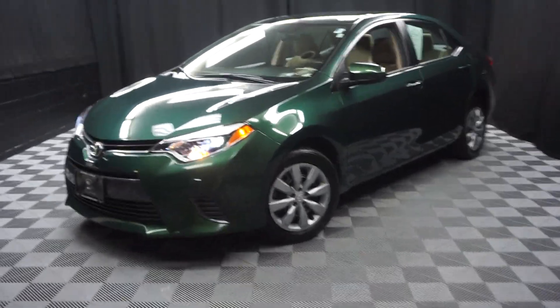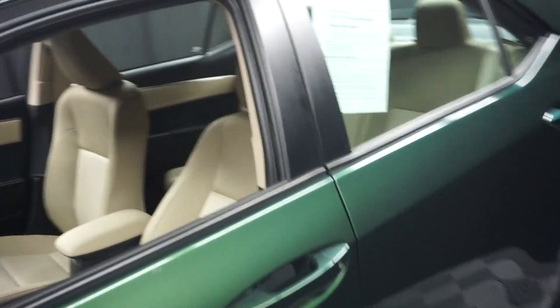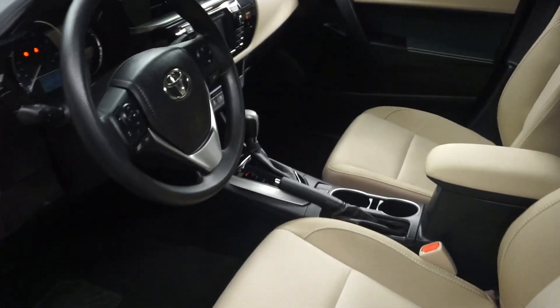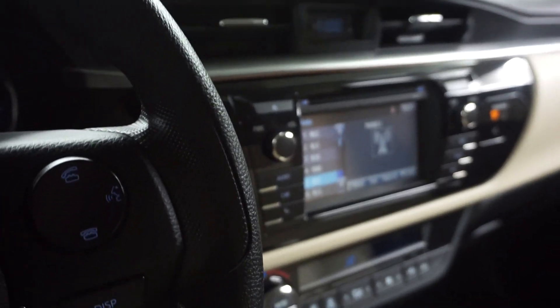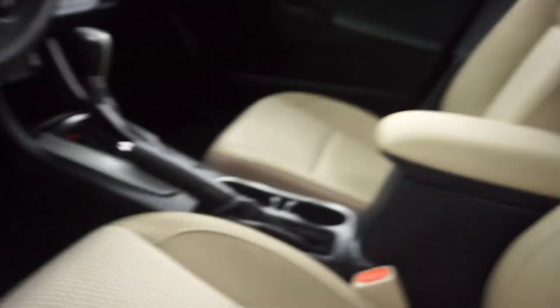All right, car shoppers, welcome back to Lexus of Wilmington. Just sat in the room at this 2016 Toyota Corolla. This one is green, it's got tan cloth interior, automatic, CD, satellite radio, rear-view camera, and it's got nearly 12,000 miles.